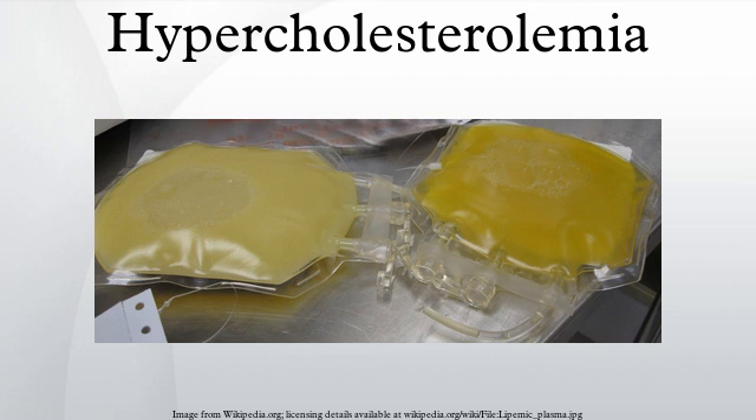Signs and Symptoms: Although hypercholesterolemia itself is asymptomatic, long-standing elevation of serum cholesterol can lead to atherosclerosis. Over a period of decades, chronically elevated serum cholesterol contributes to the formation of atherosclerotic plaques.